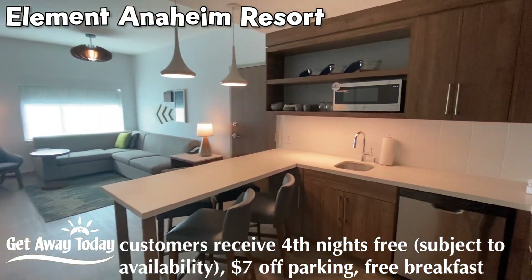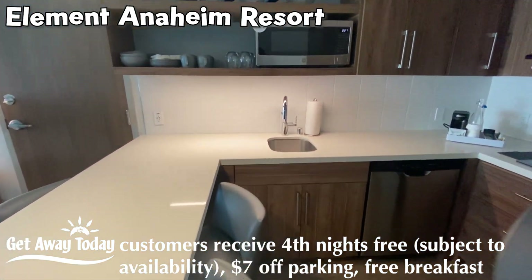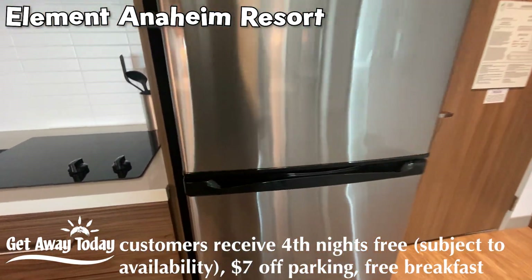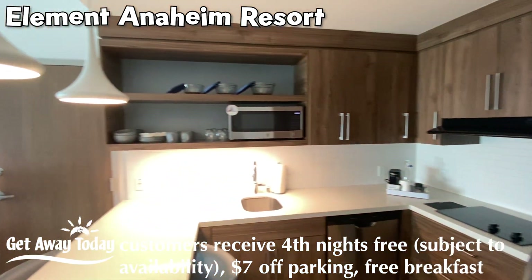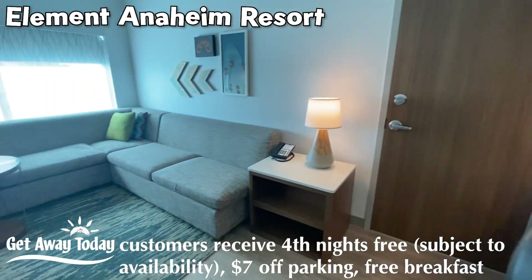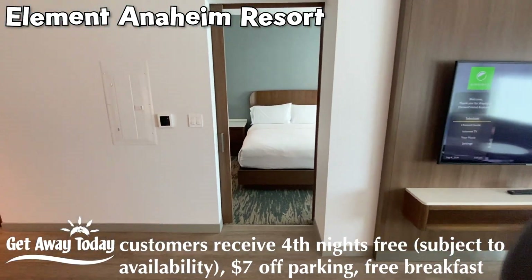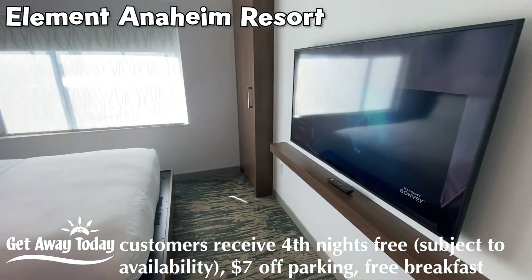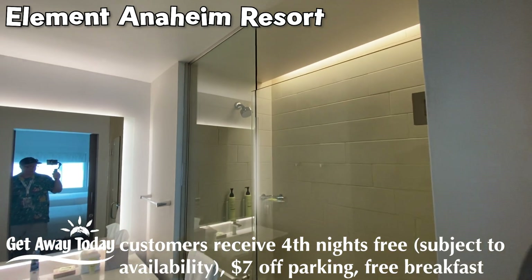If you need a little bit more space, this is the one-bedroom suite. I love the countertop — game changer. This suite at the Element gives you a full-size fridge instead of the mini fridge. Of course it's got the kitchen area with all of the plates, bowls, and silverware you're going to need. Great living space with a pull-out couch. And then with some separation, you also have the main bedroom with another two queens, so it sleeps up to six. The closet is on the side, and the bathroom is very similar to the standard room.